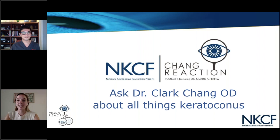Dr. Chang is currently the Director of Specialty Contact Lenses on the Cornea Service at Wills Eye Hospital in Philadelphia. He is also a member of the Medical Affairs Team at Glaukos, the company that makes the FDA-approved cross-linking product and equipment. He is a graduate of the Pennsylvania College of Optometry and a Fellow of the American Academy of Optometry. Welcome, Dr. Chang.